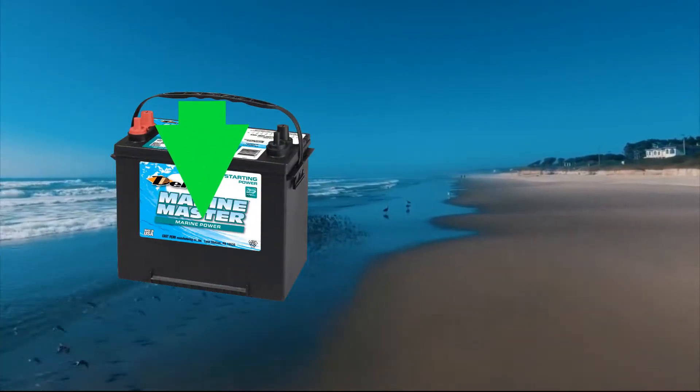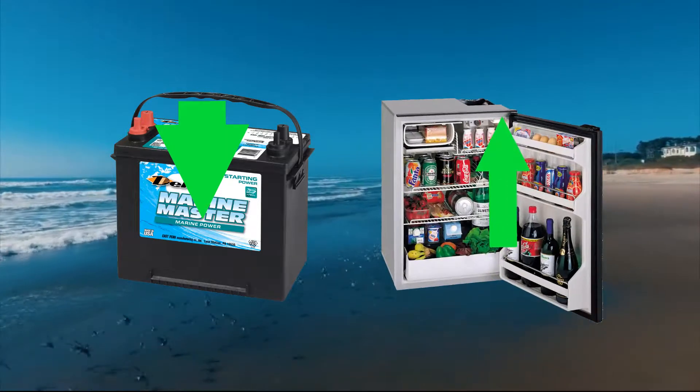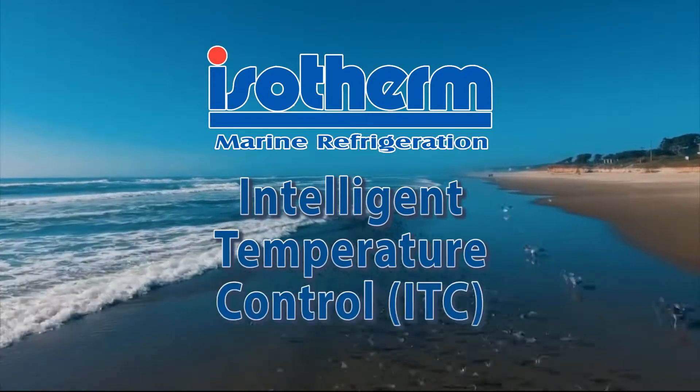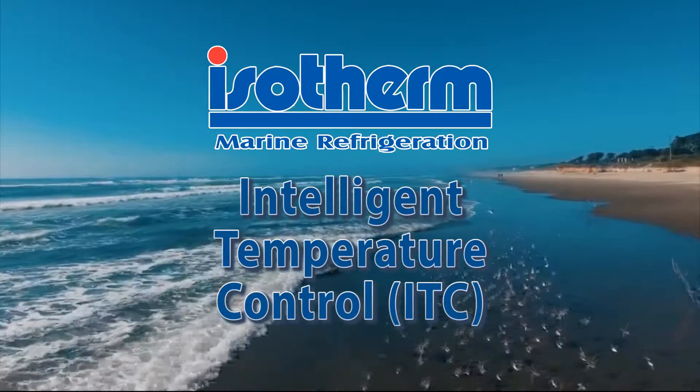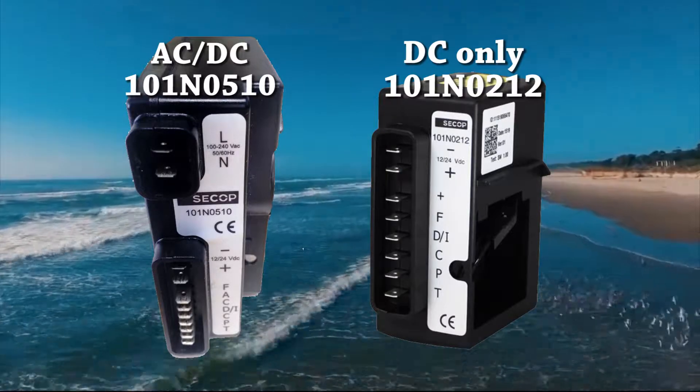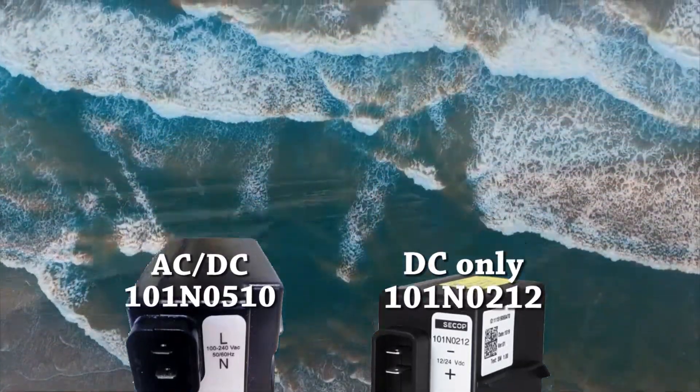For boaters who want to minimize battery consumption and maximize cooling performance, the new Isotherm Intelligent Temperature Control takes advantage of new developments in DC-only and AC-DC control modules from CCOP to reduce energy consumption.